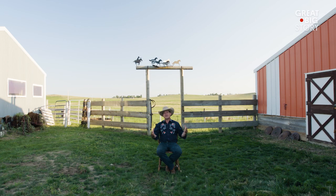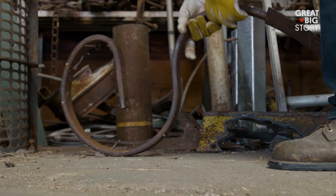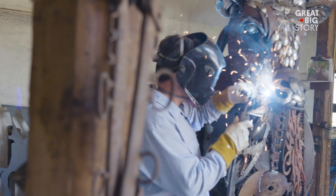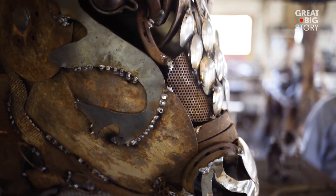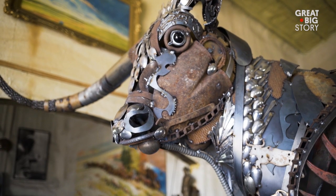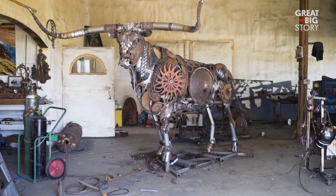I bring all these found objects home that I've handpicked, and I start grabbing things and fitting them together. It's a textural experience — almost like a patchwork quilt. It's got a little bit of everything in it, and within all that chaos, when you step back, the animal comes to life. And scrap metal shouldn't do that.